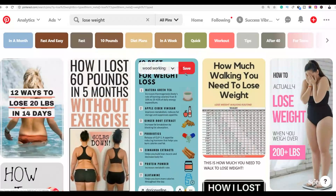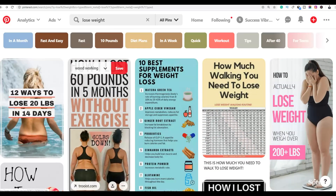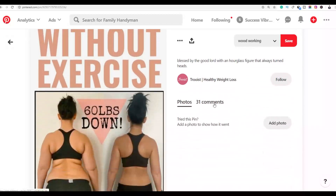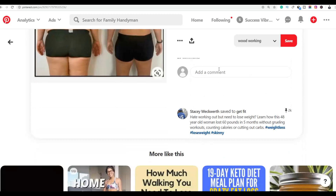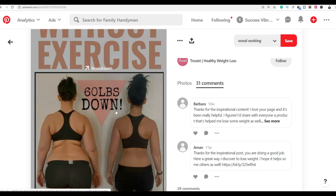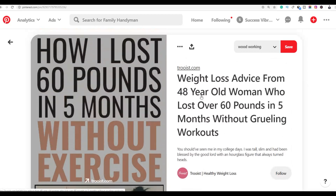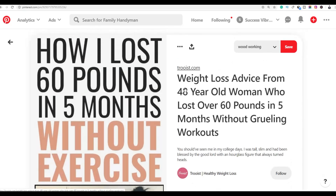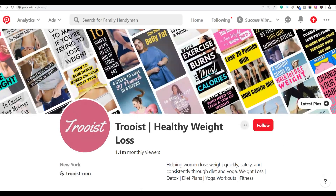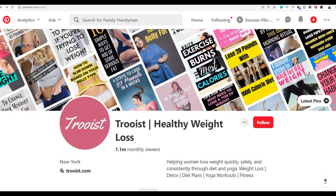What you want to do is search for 'lose weight' and comment on those types of pins. However, if you comment on a popular pin that already has many comments, your comment will be buried at the bottom. So instead, you want to find big Pinterest accounts and comment on their newest pins first.